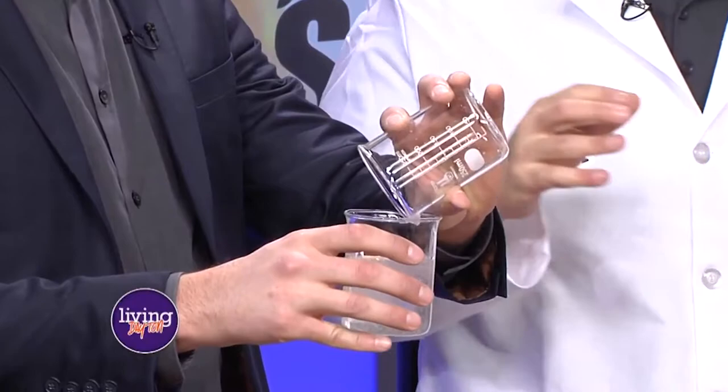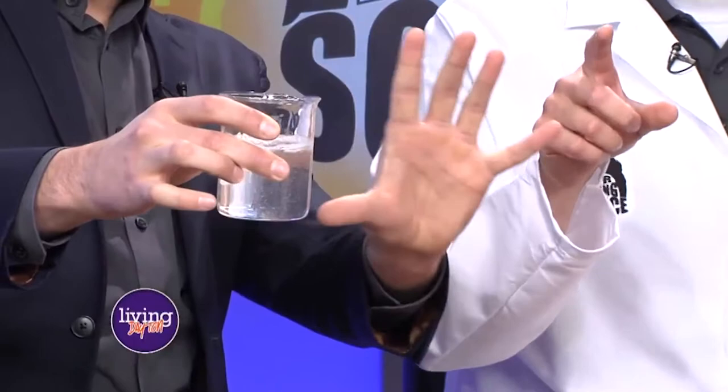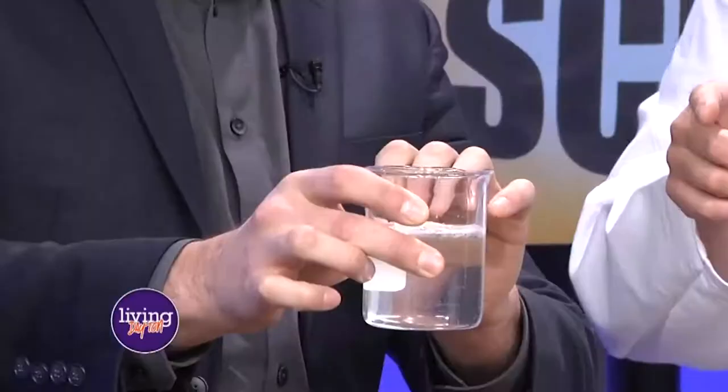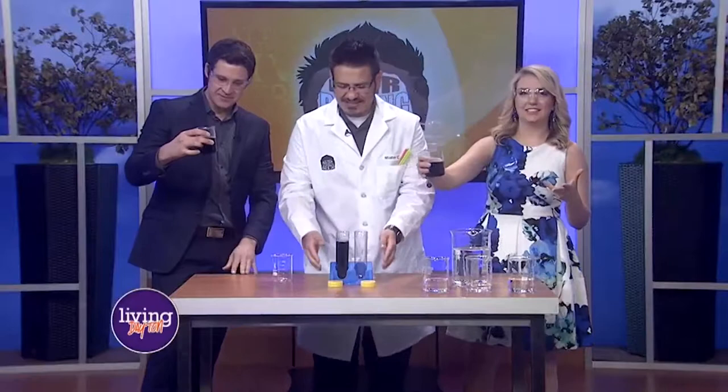Look at it — use the force! We should have done this last week: may the force be with you. Give it a second... and sometimes it just takes a little bit — there it is! Isn't that awesome? So it's not about magic, it's about science. We have a typical chemical reaction going on here.